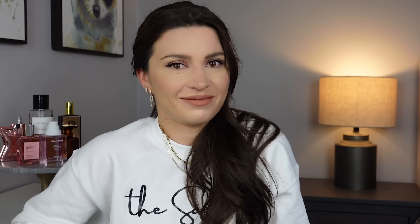By the way, if you want to sample any of these, you can get decants on TheSCented.ca. I'll be putting together a best rose bundle that will probably include all of these except for the Bath & Body Works fragrance.